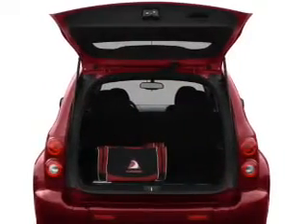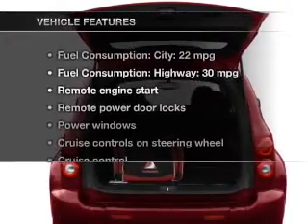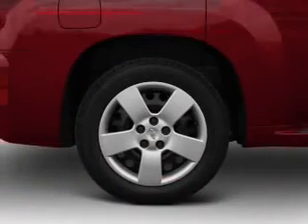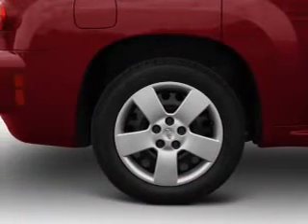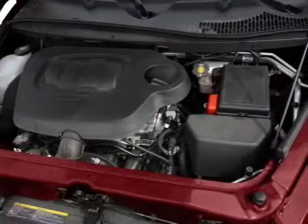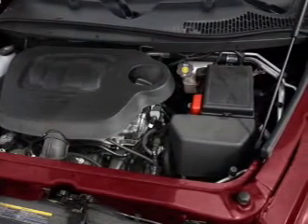Let the sunshine in with a sunroof. And with these notable features, you won't want to miss out on the opportunity to own this amazing ride. Keyless entry, power door locks, power windows, cruise control, an AM-FM stereo with a CD player, satellite radio, and power mirrors.